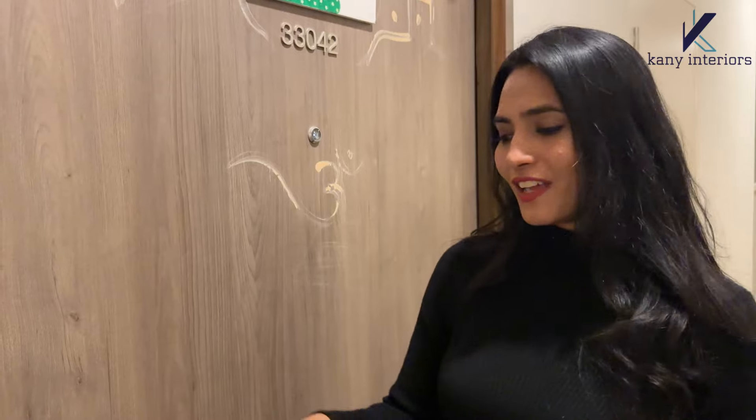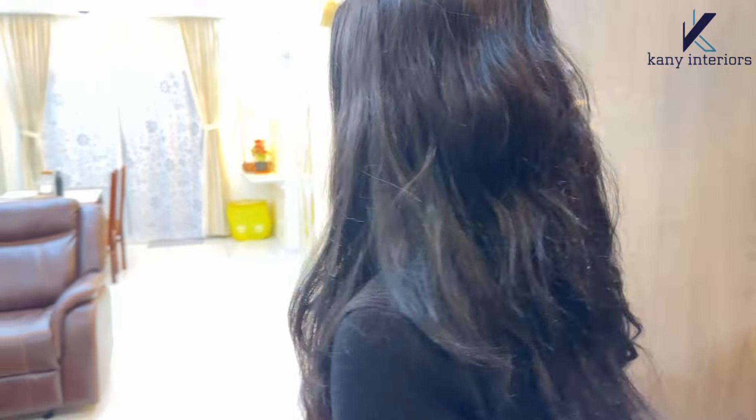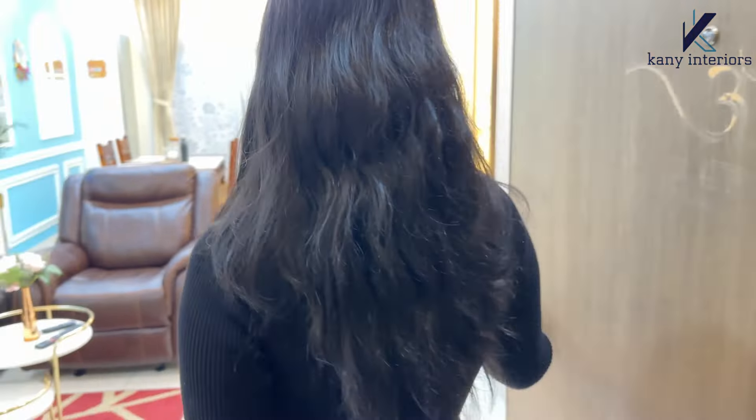Hello everyone, I'm Ramya here. Welcome back to Vakani Interiors channel. We are at Shoba Dream Makers, located in Bangalore. We recently completed one 2BHK house which belongs to Villan and Barsan. Let me show their house — we are at their house, in front of them.